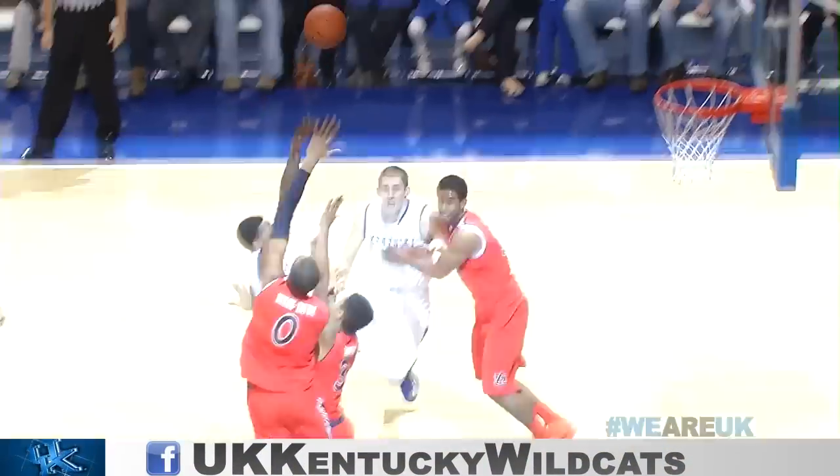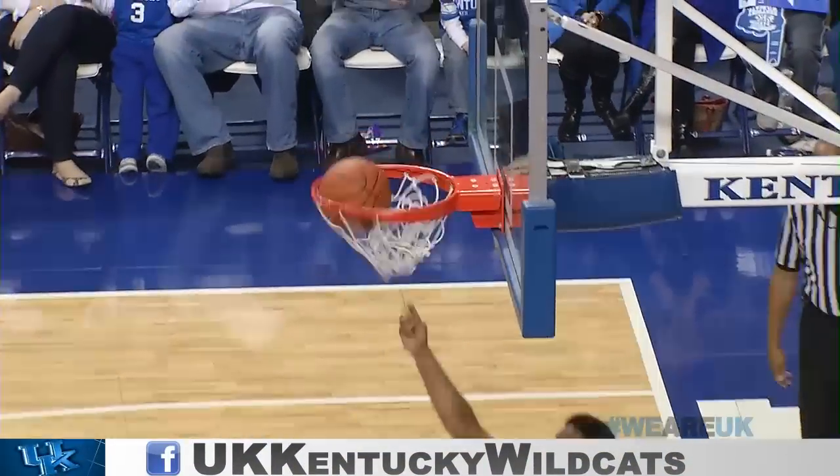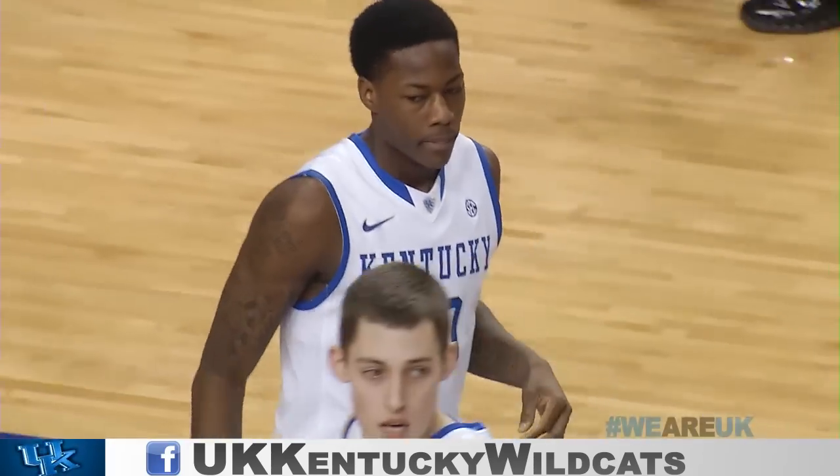Wilcher left side, hands it to Goodwin. Goodwin into the paint, gets bumped, floats it up and it goes in for Archie Goodwin. Nice soft touch.